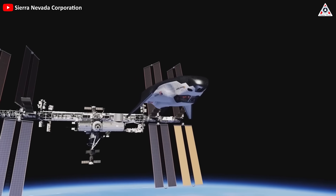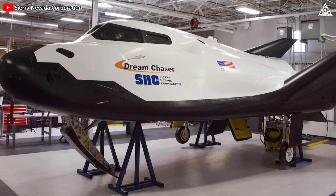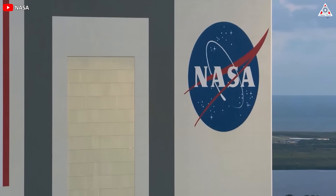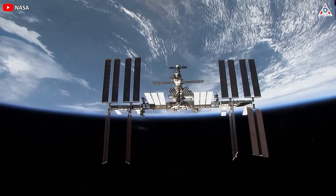The space plane is back. All will be revealed in today's episode of Alpha Tech. Dream Chaser is a leap forward in space technology, heralded as the world's sole commercial runway-capable space plane, supported by a substantial contract from NASA to resupply the International Space Station.